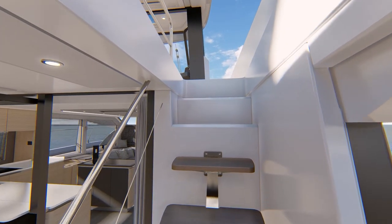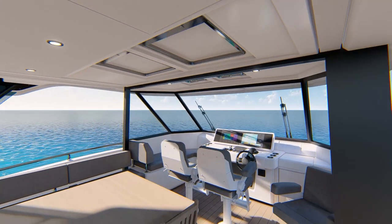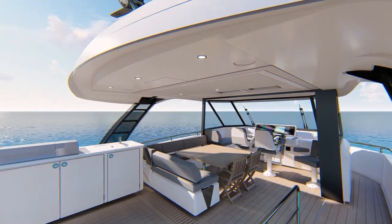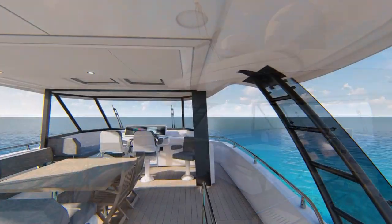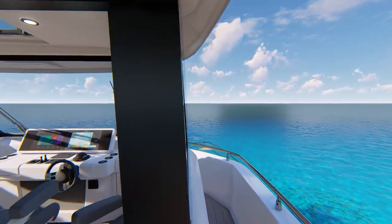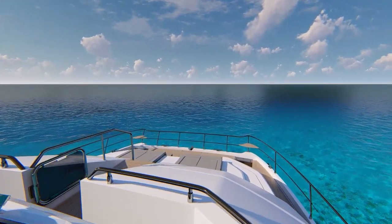Up the architectural stairs, not a ladder, to the flybridge, you'll be delighted with an outdoor kitchen, sunning area, comfortable seating for large groups and a well-protected helm area. Access to the bow is easy using the Portuguese bridge and signature bridge to bow stairs.